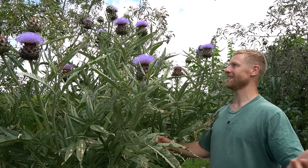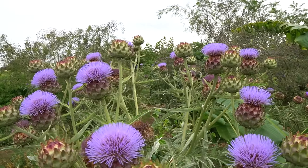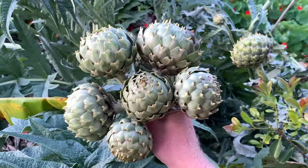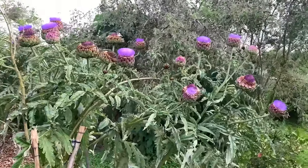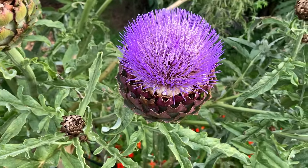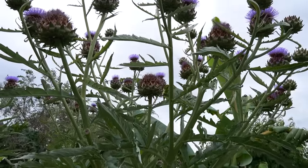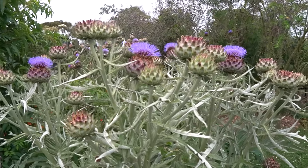One thing that draws people into this area the most at this time of year is these cardoon plants. These are really high — probably nine feet tall. I'm standing on a chair right now and they are bursting with these amazing flowers. They're a relation of an artichoke. I have some artichokes growing here as well which I've left some to flower, and the bees are absolutely loving them. They just create such an amazing structure in the garden, such a talking point. I will make a full video about these cardoons because there's a lot to like about them.